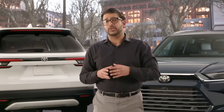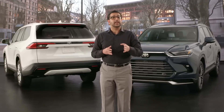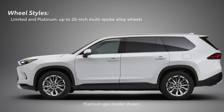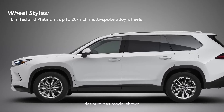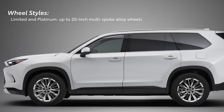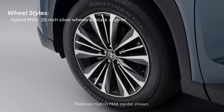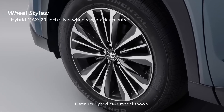No design discussion would be complete without a look at the stylish wheel options for Grand Highlander. The XLE grade comes with 18-inch alloy wheels. Limited and Platinum grades bump up to 20-inch multi-spoke wheels on the gas and hybrid models, with 20-inch silver wheels with unique black accents available exclusively on the Hybrid Max models.